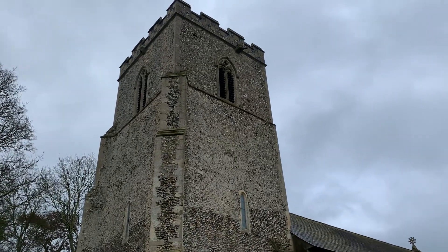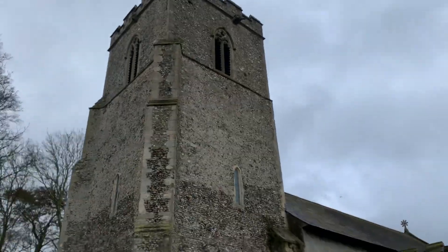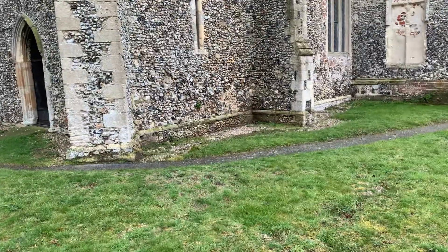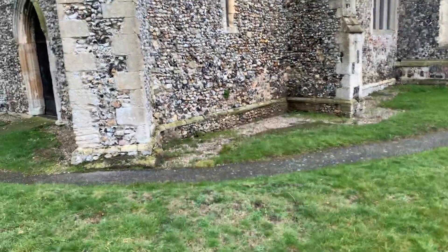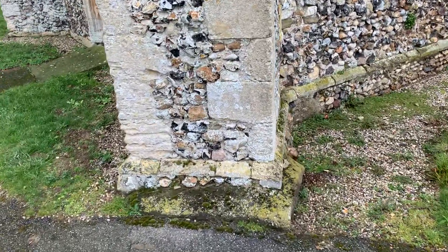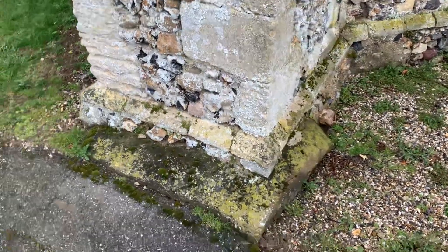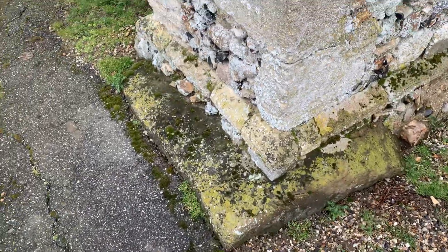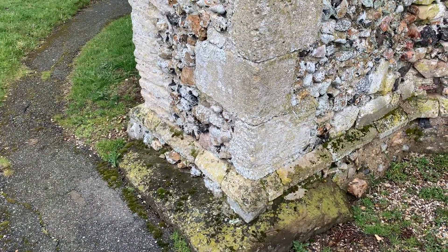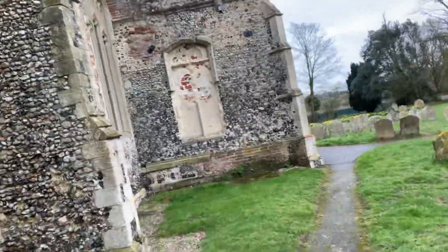Thirteenth century tower with a 14th century belfry. On walking around you will find that, as at Sproughton and elsewhere, there are massive boulders used as foundation stones at the southwest corner of the tower and under the east buttresses of the chancel. They may have been pagan cult stones which were transferred to the service of the new religion.